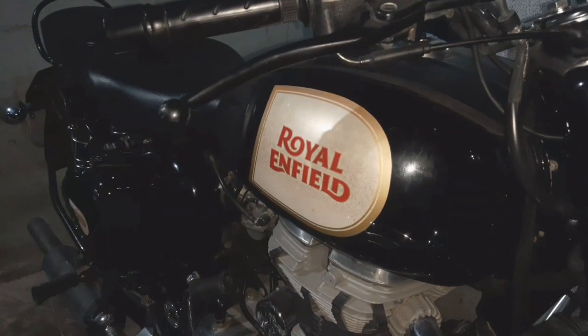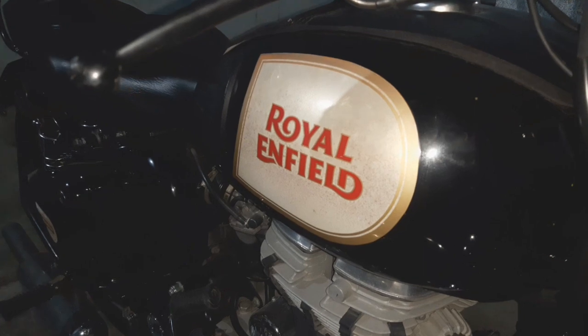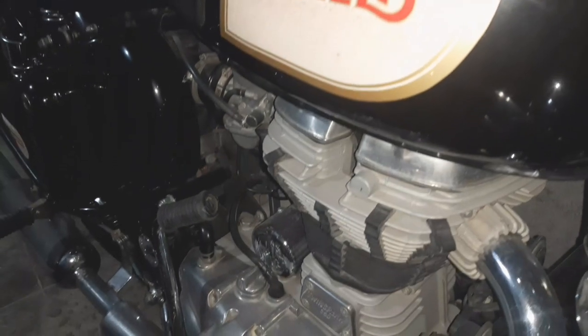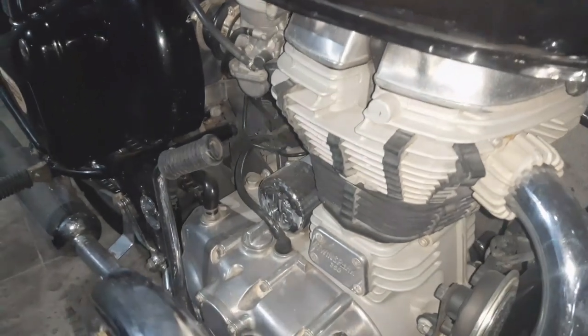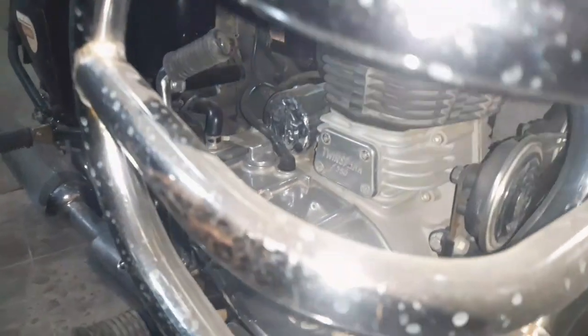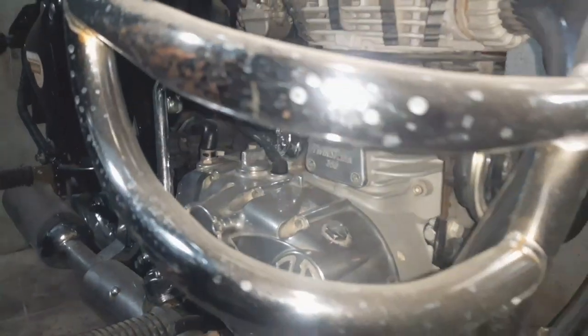Next we are looking at the engine condition. If there are any scratches, you can see the whole condition clearly. You can inspect the bike — it is clear and in good condition.